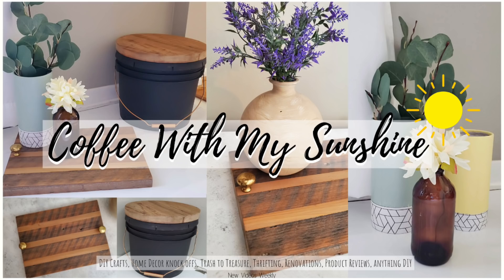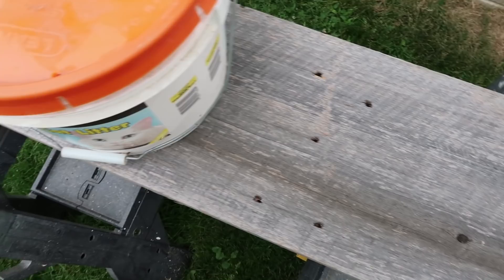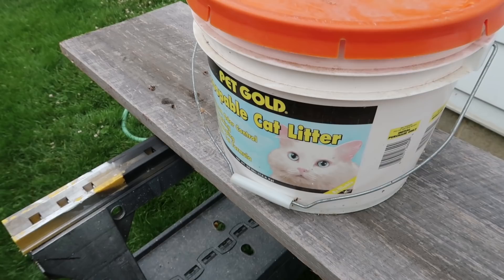So for mine I am starting with this scrap piece of barn wood, this kitty litter container with a Home Depot lid, and I'm having my husband and my son help me.